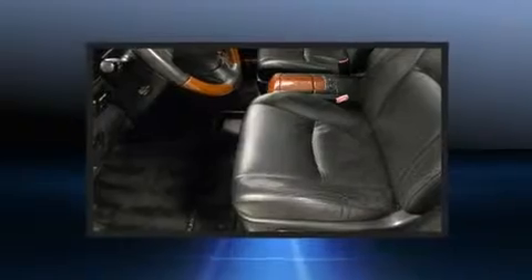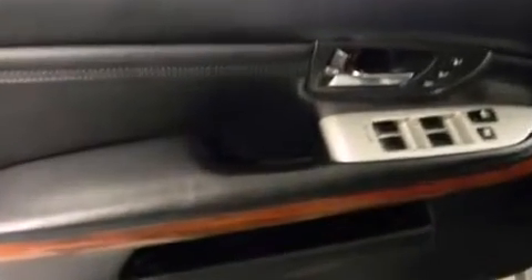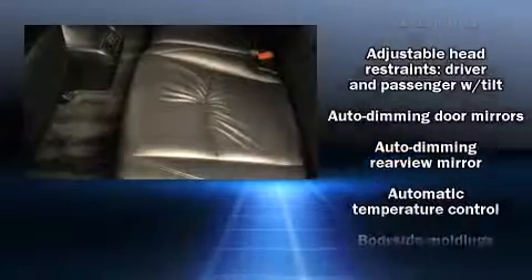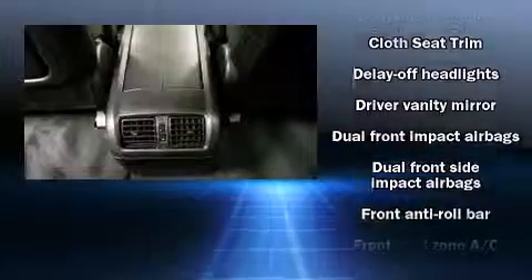Everything is where it ought to be, from the dashboard controls to the door locks and window controls. Lexus ensures the safety and security of its passengers with equipment such as dual front impact airbags, front and side impact airbags, and traction control.